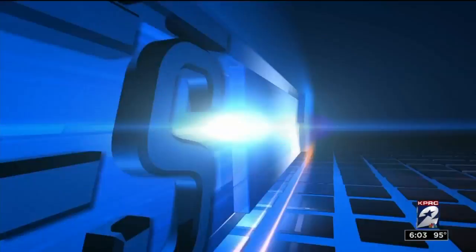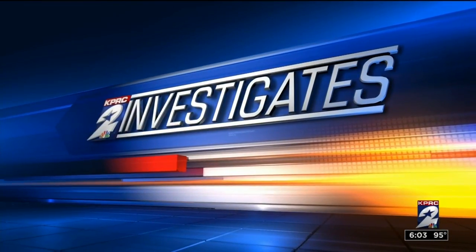Channel 2 Investigates continues to track problems with the Houston Fire Department's aging fleet. Tonight, another ambulance breakdown. Somebody snapped a photo showing a fire truck pushing that ambulance at the Southwest Freeway near Hillcroft.